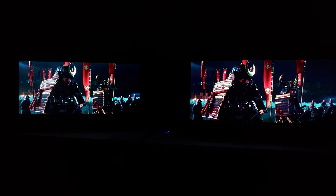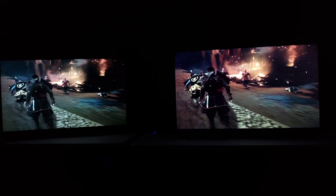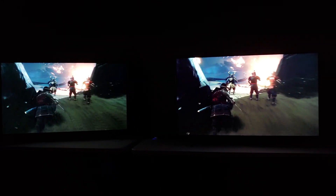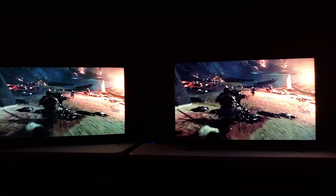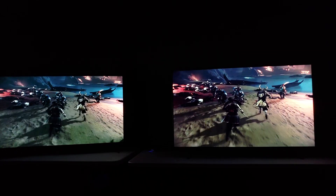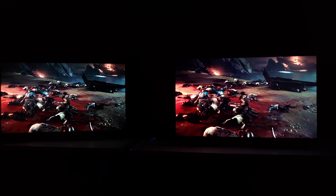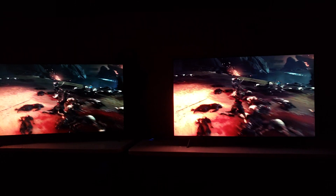The mini LED technology tries to pose itself as being so much better than full array local dimming. But here is a 2018 QLED with full array local dimming that not only has better black levels — which it does — it also has tons more brightness, clarity, and is performing at a better level. They're trying to hype up these mini LEDs and I'm trying to remove the veil from your eyes.